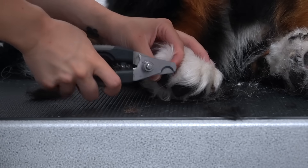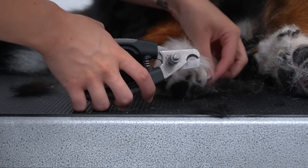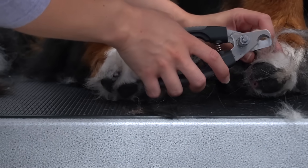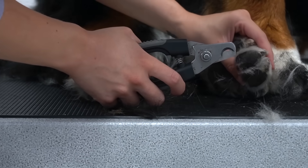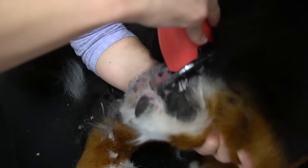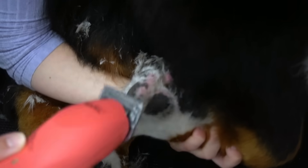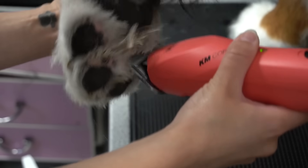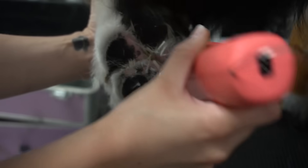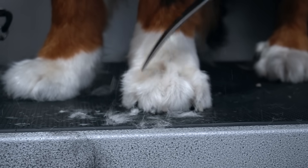Thunder is walked so frequently that his nails naturally file on the ground. I was only able to take just a tiny bit of the tips off. That's right — your groomer knows whether or not you walk your dog. After that, I pick up his big bear paw and I shave out his pads, and using my curved shears, I tidy up his Grinch feet.